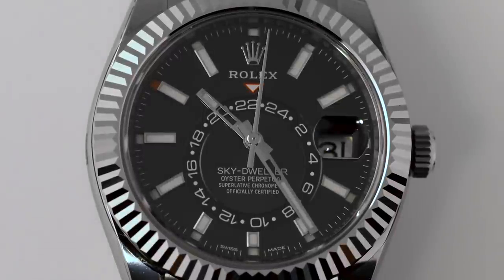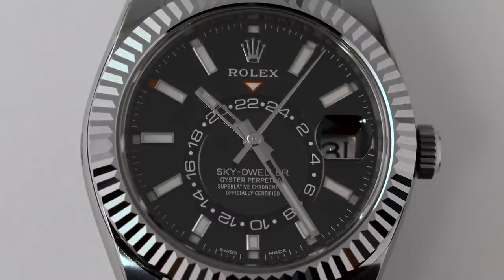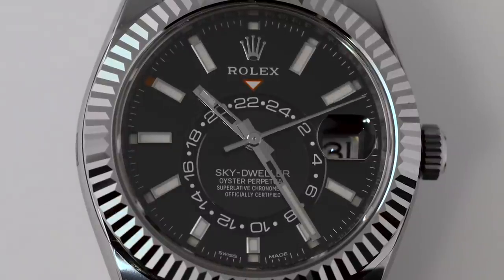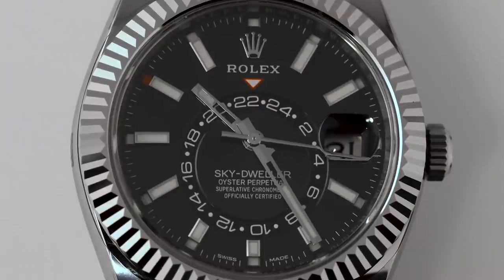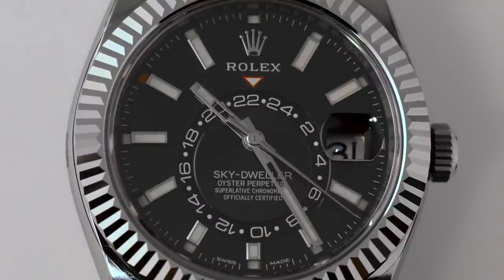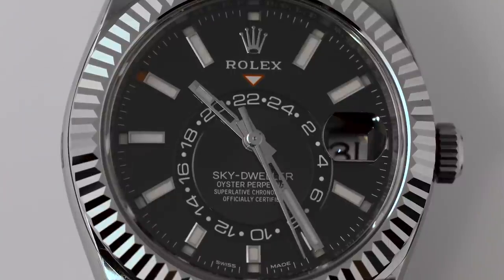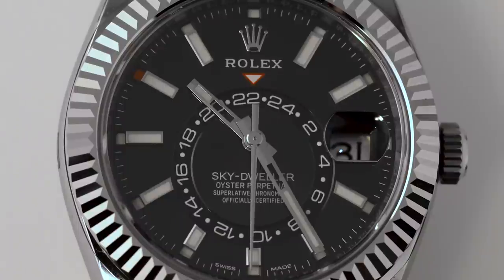There are three main parts to the Rolex Oyster case: the screw-in back, the main case, and the bezel — plus the screw-in crown. Together, these elements create a watch that is water-resistant to 300 meters, which is remarkable for a complicated watch. Despite having essentially a mini-supercomputer on your wrist, you can put this watch on, jump in the water, go swimming, play sports — basically do anything you want with absolutely no lifestyle restrictions. It's a complicated watch, but you don't have to baby it. Just go out and live your life.